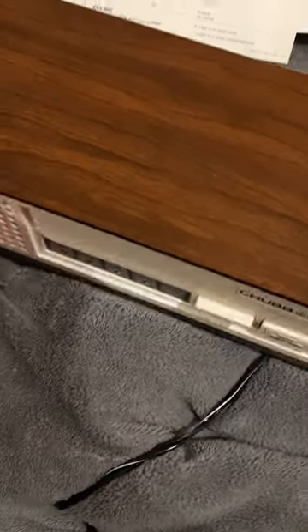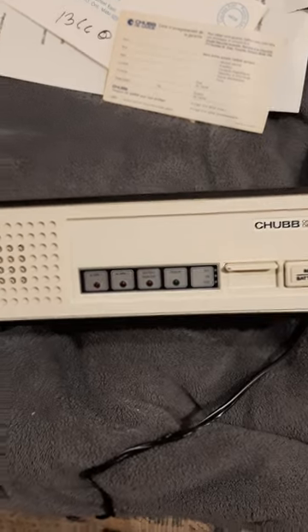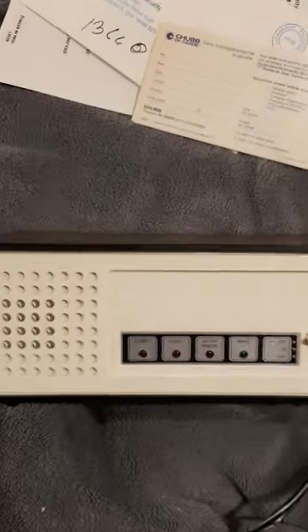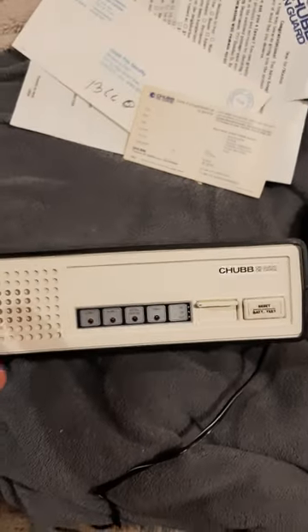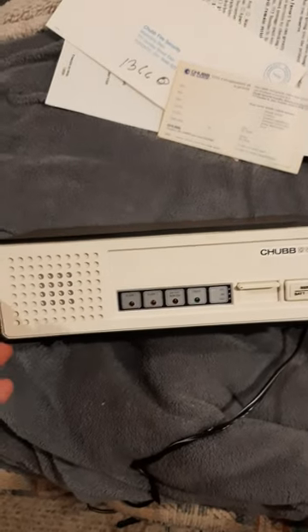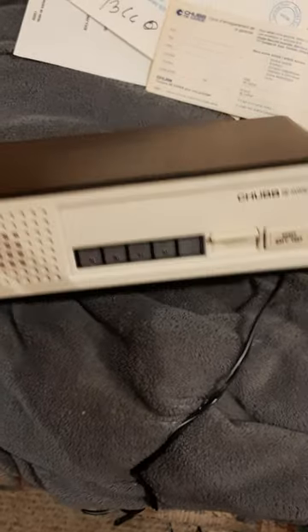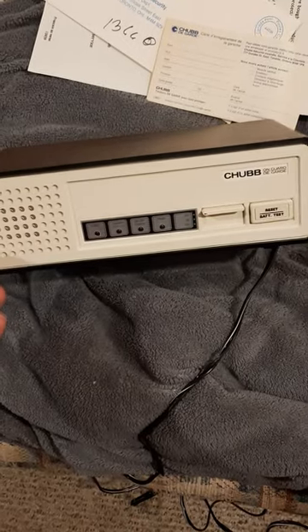Hey everybody, Miss J 1973 or Jan, my real name. A couple of days ago I got this really cool piece. I've been expanding my collection, as you guys know, from originally smoke alarms and bells into burglar alarm systems.